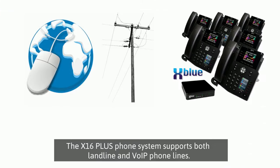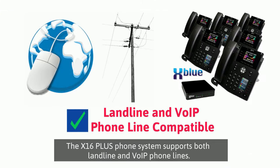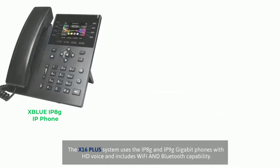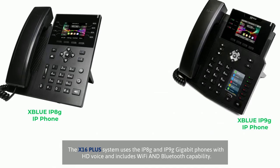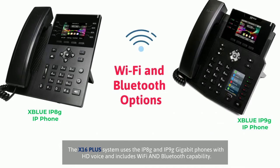The X16 Plus phone system is also very flexible as it supports both landline and VOIP phone lines. The phone system uses XBlue HD Voice, IP8G, and IP9G phones with Wi-Fi and Bluetooth capability.